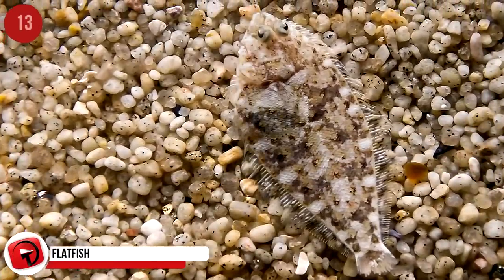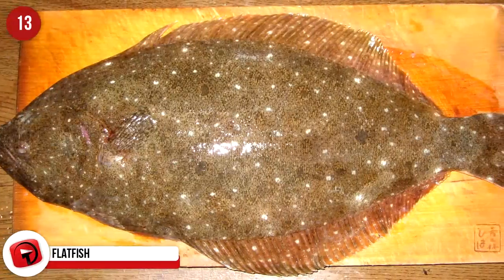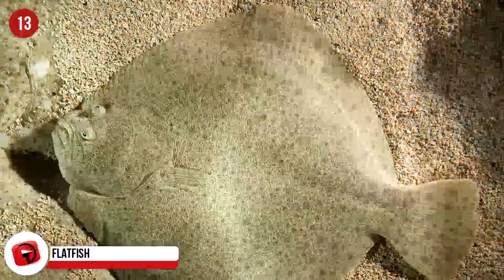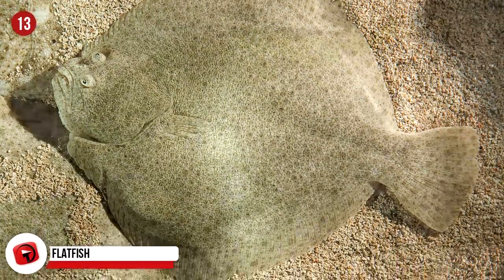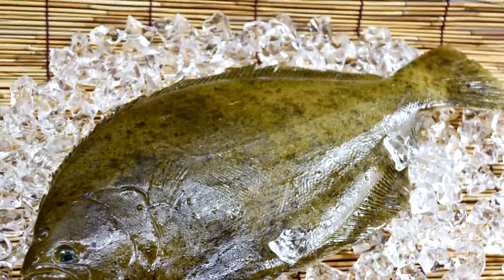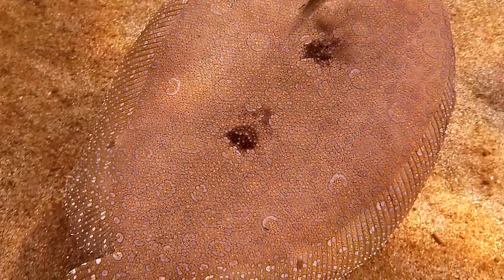Laying flush against the ground is one of the best ways for animals to go unnoticed. Bonus points if you are the same color as the ground, like the flatfish. Some species of flatfish can change their body's pigmentation to match the ocean floor better. Because a flatfish's eyes sit on one side of their head, it helps them lurk on the ocean floor without having their view obstructed. Flatfishes live all over the world, from the Arctic to the Antarctic to the tropics.